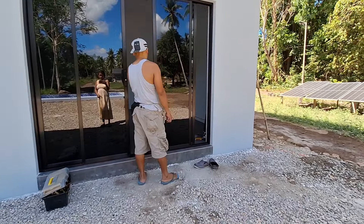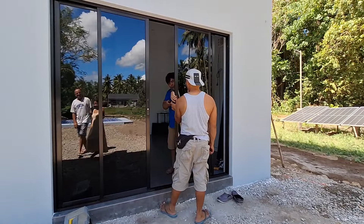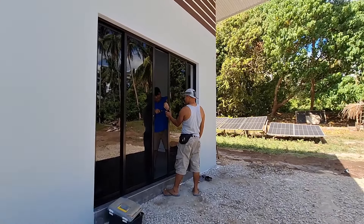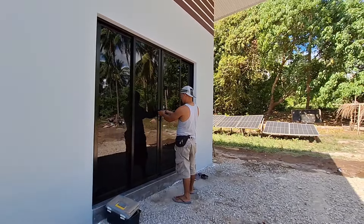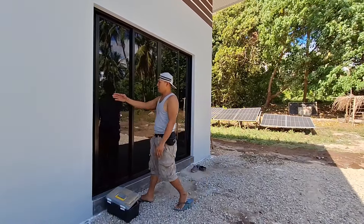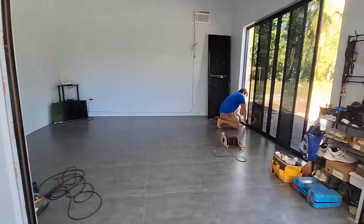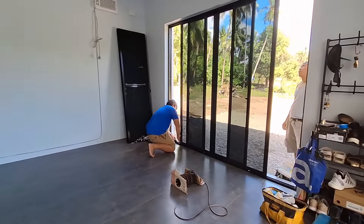Look at that — it looks nice, doesn't it? See how dark it is in that room now? Yes, and it'll stay nice and cool.